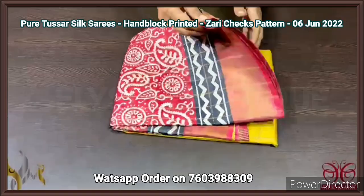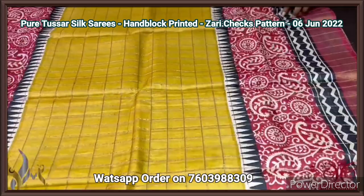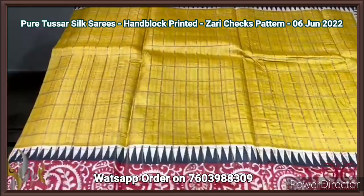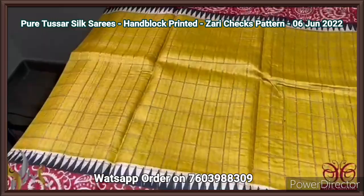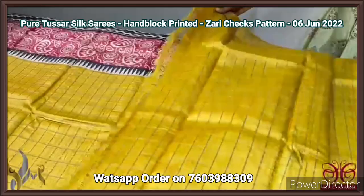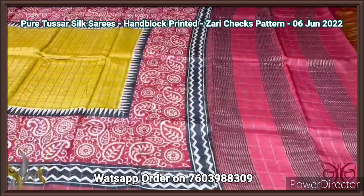Pure Tassa silk saree, premium quality, hand block printed — a new launch with beautiful zari cheques concept all over. It is woven both horizontal as well as vertical base, forming a beautiful cheques pattern. We have a yellow saree here — the top and bottom have the temple border in black, and we have a beautiful red base with cream prints all over, with mango design and leaf design patterns printed. A very elegant combination of red and yellow. We have a red color pallu — the pallu has zari cheques and zari lines. The blouse piece here is running with the same yellow color, with excellent zari. Even in the blouse piece, we have the cheques concept.